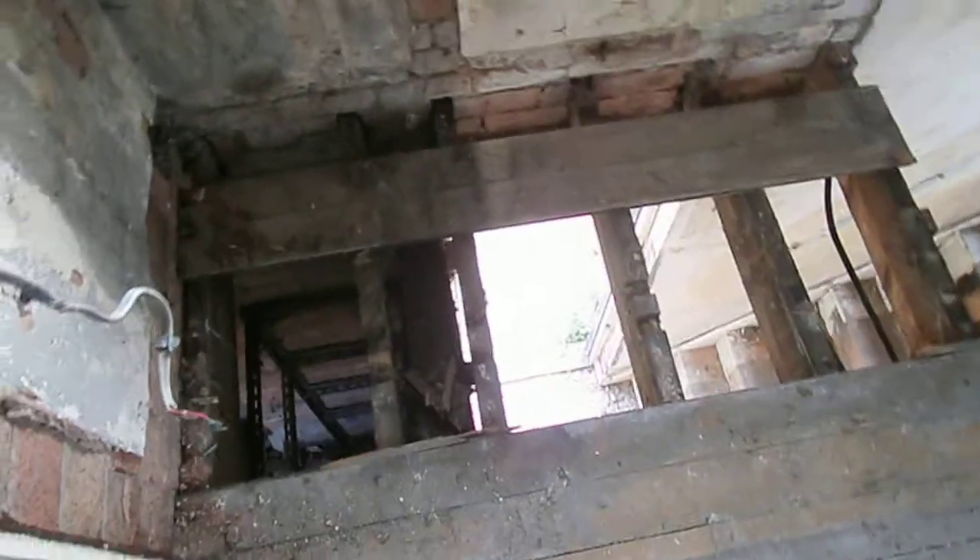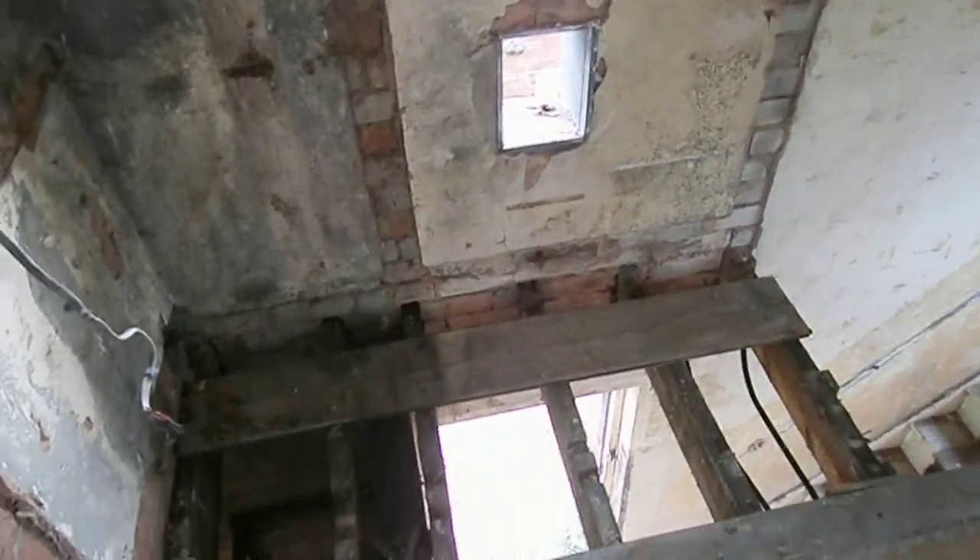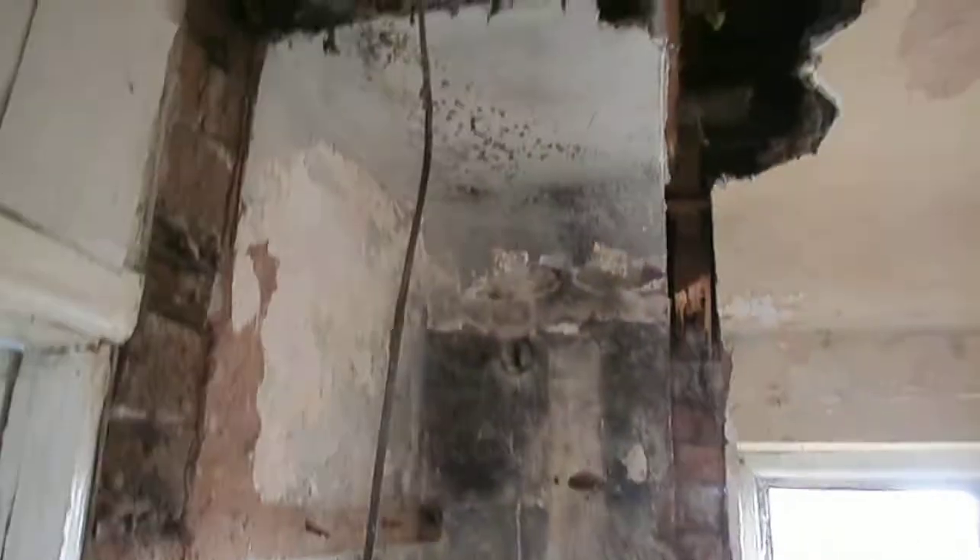The staircase is coming out and moving, as is the front door in this property. That used to be an airing cupboard with an old boiler in there — that's all been taken out, as you can see. It took a little while and I've got to be careful doing that.